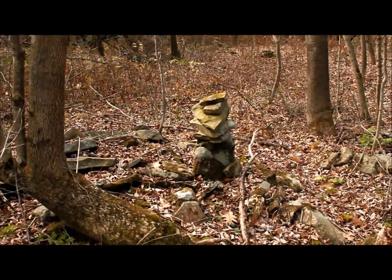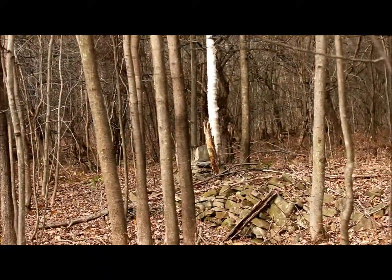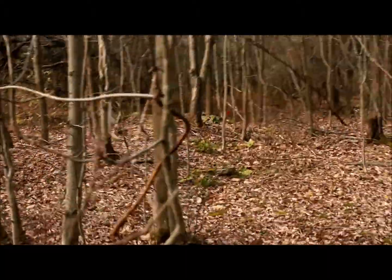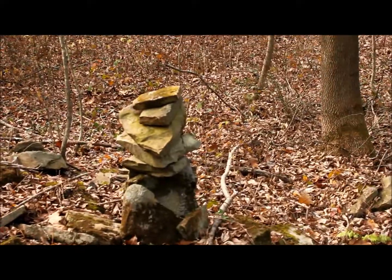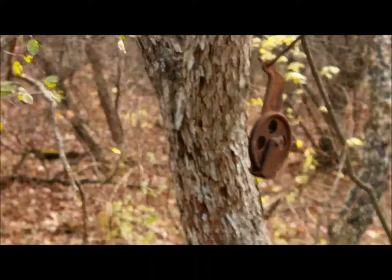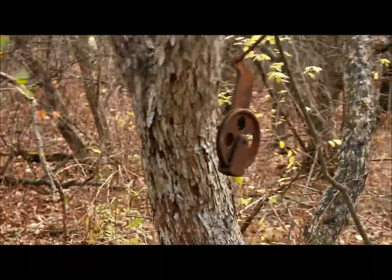I just noticed — see there — stacked rocks. There's a couple piles, there's one there and one there. I wonder if it's kind of like some Blair Witch activity here, where some hunters are trying to mess with me. But then I just found this hanging up in the tree here — that little pulley. I might take that home, why not.